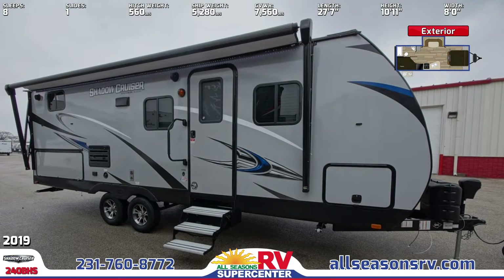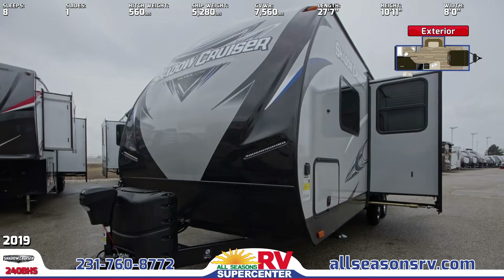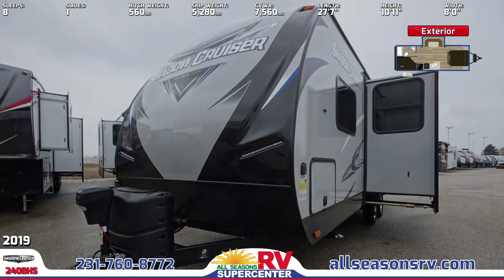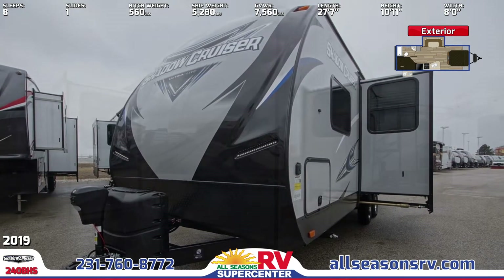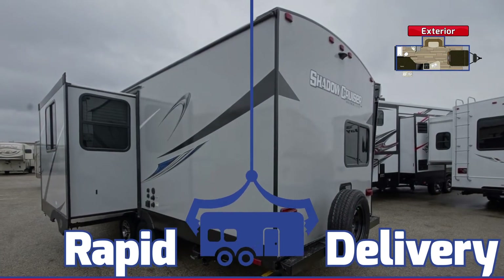LED lit pass-through storage is found outside this 27-foot, 7-inch travel trailer. The power awning and exterior wall-mounted speakers feature LED lighting. The outside kitchen comes complete with a sink, a cooktop, and a mini refrigerator.